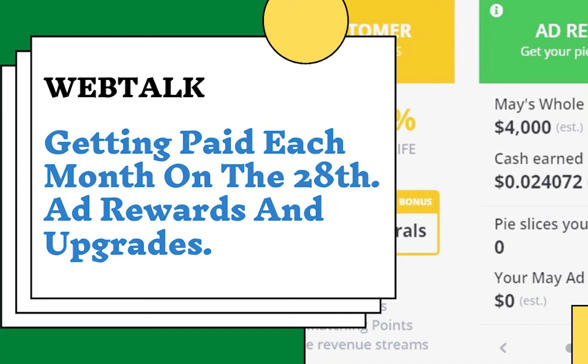In this video I'm going to cover how we get paid on WebTalk. We're going to look at the ad rewards, earnings, and the revenue from the upgrades. We're going to start with the ad rewards, then the upgrades, then go on to the payment.